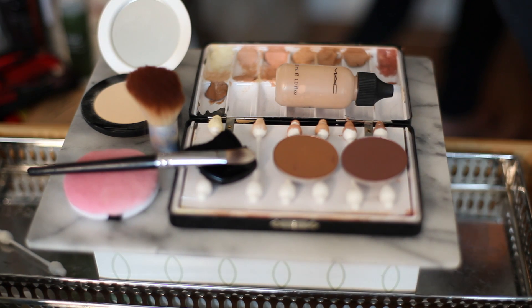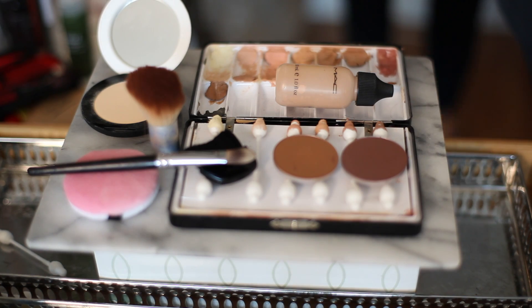Welcome to Dietrich Beauty Studio. Today our topic is how to determine stage makeup foundation shades. When you're determining your stage makeup foundation, it needs to be dramatic because the lights will blow it out.